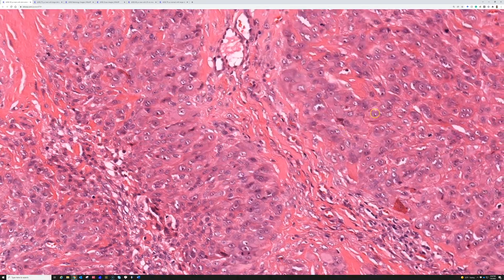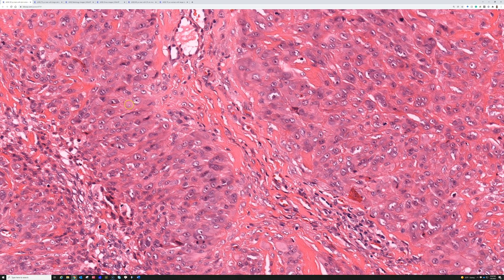If you're thinking rheumatoid nodule or granuloma annulare but see something worrying, you could do keratin or EMA to help exclude epithelioid sarcoma. The cytoplasm is so pink because it contains keratin. In the past, people used CD34 and other markers, but now that we have INI1, that helps a lot more.